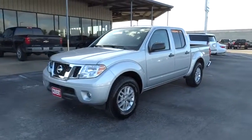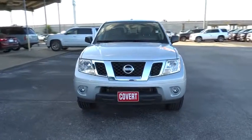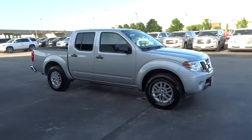The 2014 Nissan Frontier. The Nissan Frontier offers a full-length, fully boxed frame for strength, serious off-road capabilities, and a five-star rating for side impact crash safety.